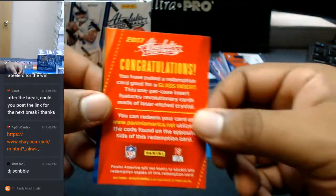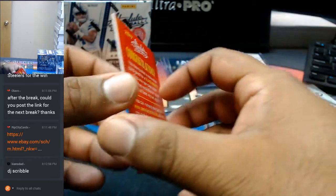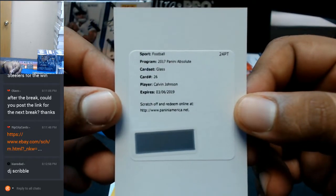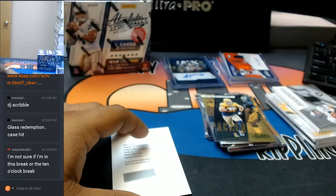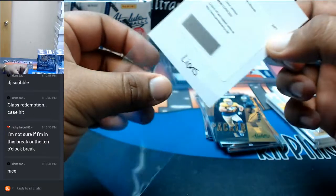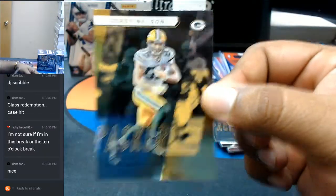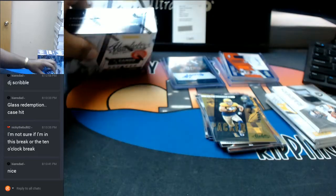You have pulled a redemption card good for a glass insert — the case hit coming out right now. It's for Megatron — that's huge, that's awesome! Going to the Lions, Nicky the Bull. If you tell me your first and last name I can figure that out. Jordy Nelson for the Packers. I don't show the list for discretion purposes — some people don't want their name out there.